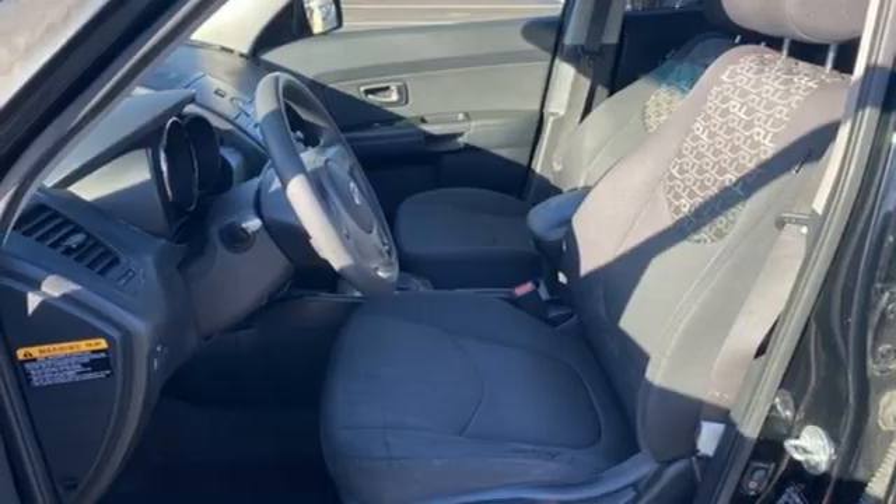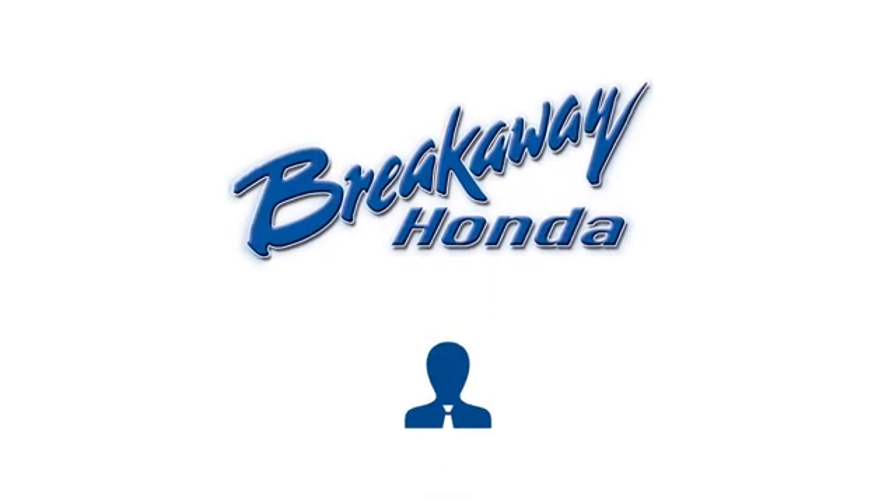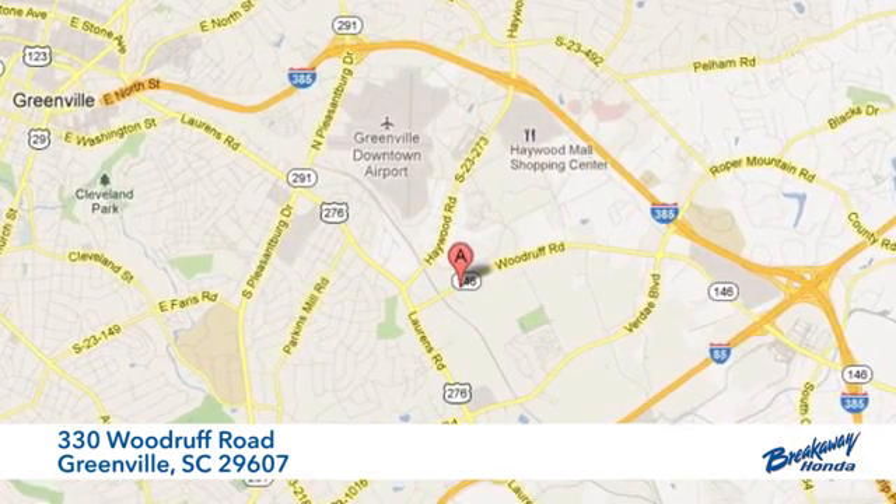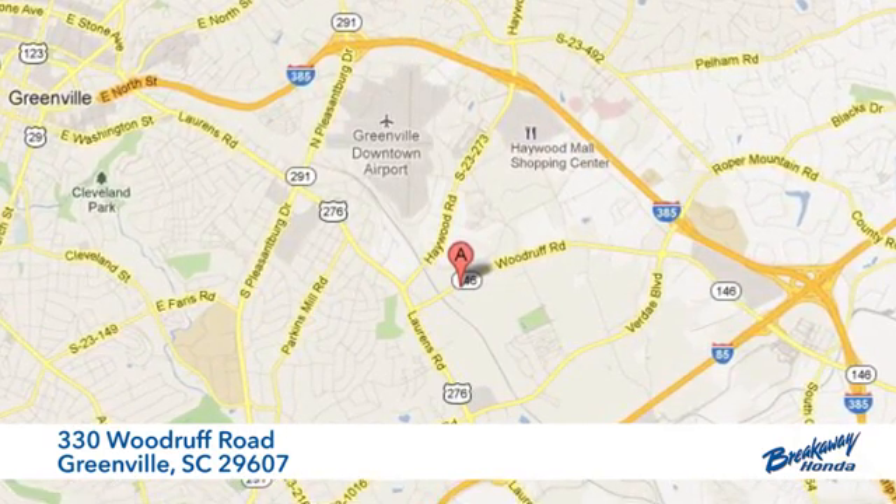Hurry in today for a test drive. Call, click, or stop in today. We're conveniently located at 330 Woodruff Road in Greenville, South Carolina.